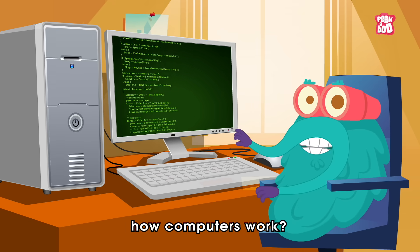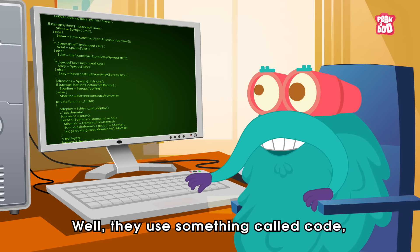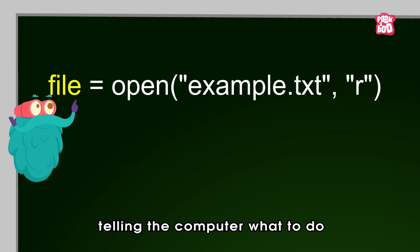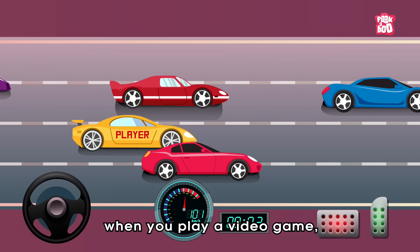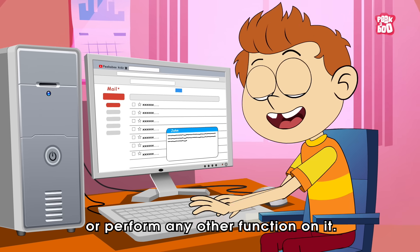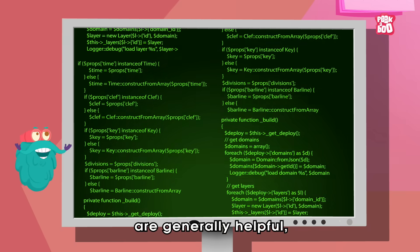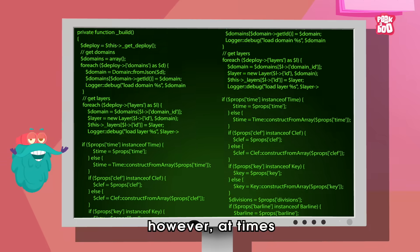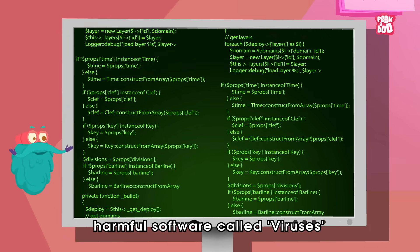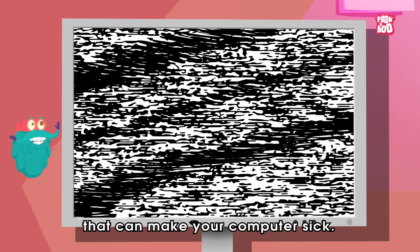Do you know how computers work? Well, they use something called code, which is like a set of instructions telling the computer what to do — when you play a video game, type a document, or perform any other function on it. Though these sets of codes are generally helpful, at times they can be used to program harmful software called viruses that can make your computer sick.